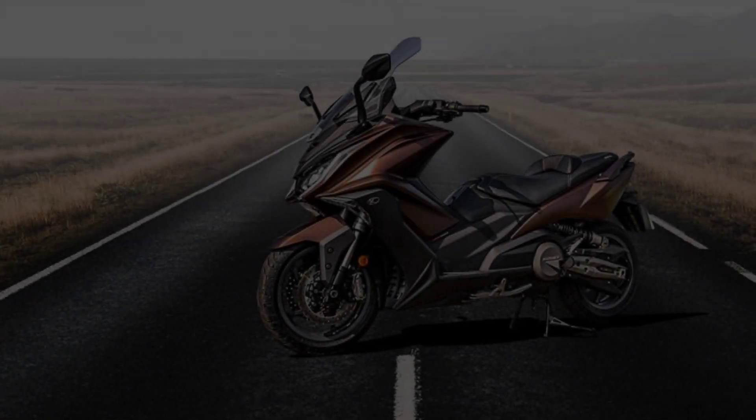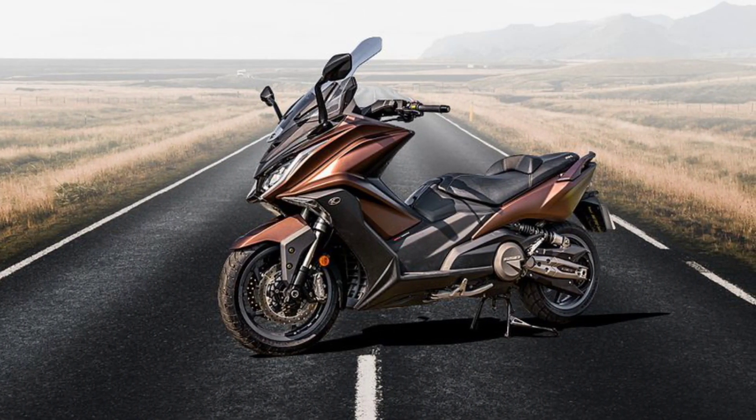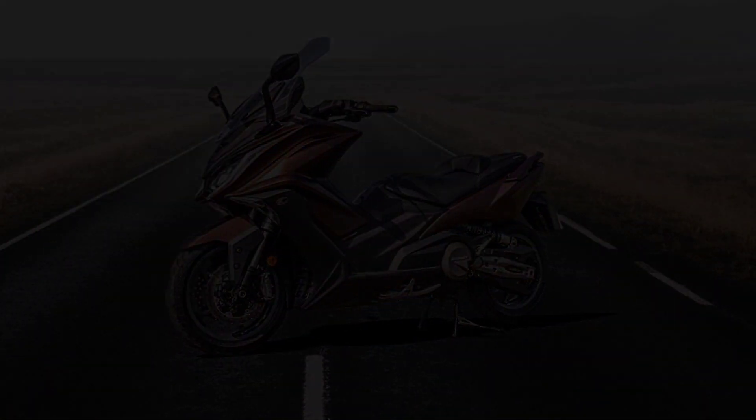AK550 has the lowest center of gravity in its class. All body components are engineered to give the vehicle a near 50-50 front to rear weight distribution for perfect balance.